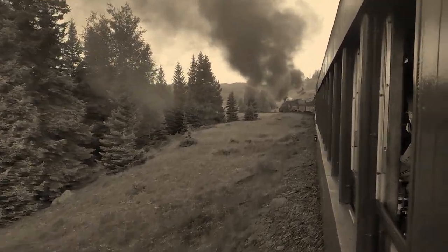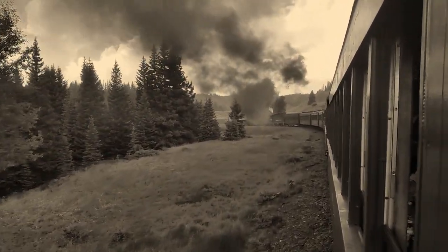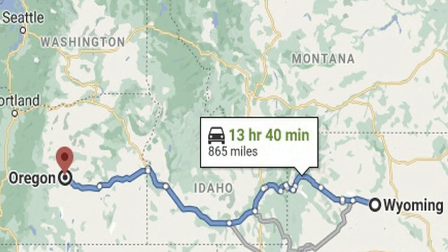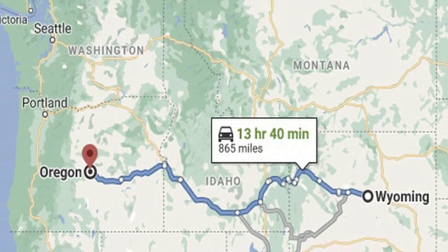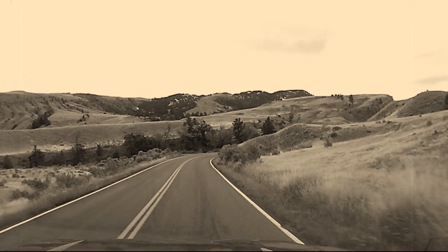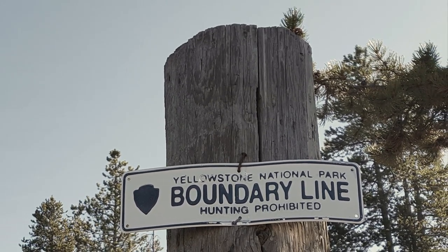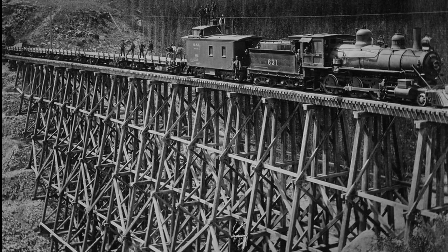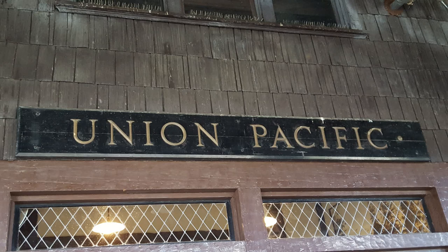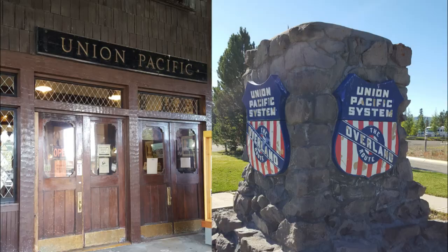The Oregon Shortline was organized in 1881 as a subsidiary of the Union Pacific. The Union Pacific intended the line to be the shortest route from Wyoming to Oregon. In the early 1900s, the railroad started to advertise tours of Yellowstone National Park. They constructed a spur from Idaho Falls, Idaho to West Yellowstone, Montana. In 1938, Union Pacific started consolidating operations and leased a number of its subsidiaries, including the Oregon Shortline.